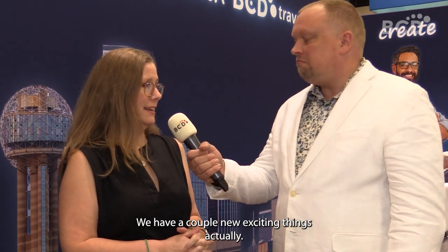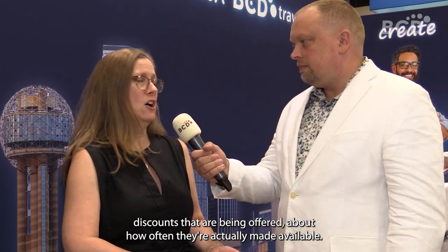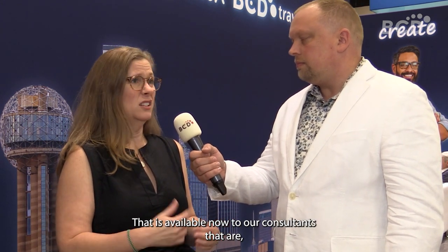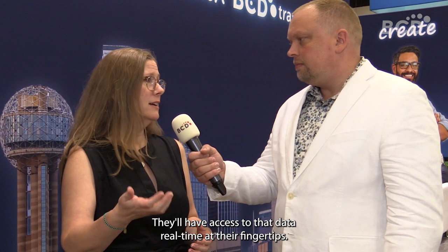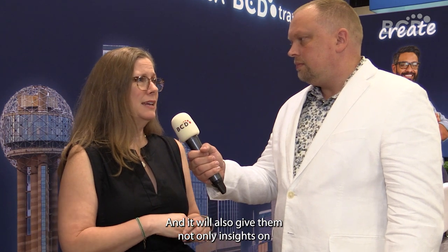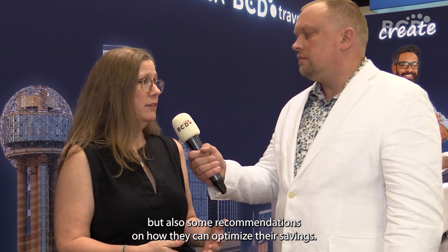So what new solutions are coming out of the hotel category? We have a couple of new exciting things. One is our market rate dashboard, available to our dynamic performance management plus customers. That's where we get a lot of those insights about the competitiveness of hotel discounts and how often they're actually made available. It's available now to our consultants supporting customers, but it's also going to be available to customers themselves — real-time data at their fingertips — giving them insights on how their preferred program is performing and recommendations on how they can optimize their savings.